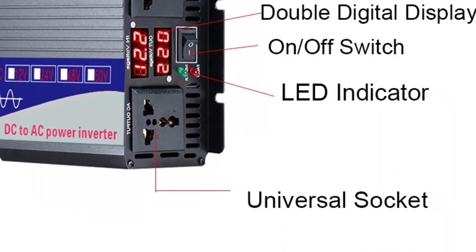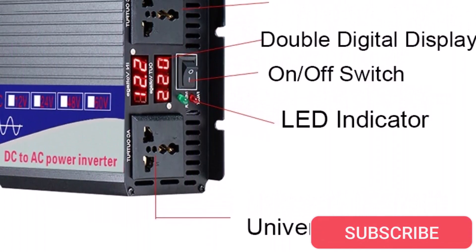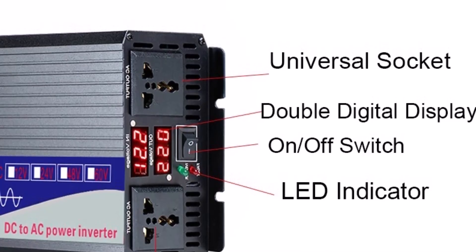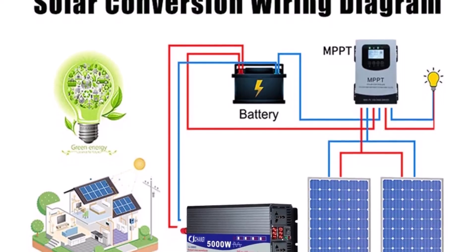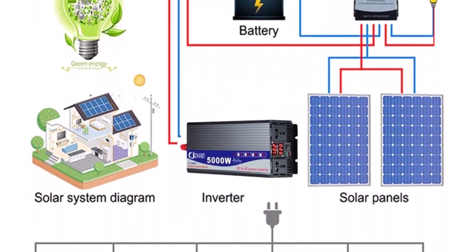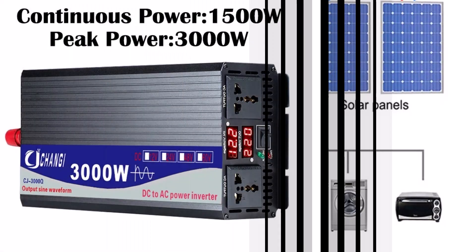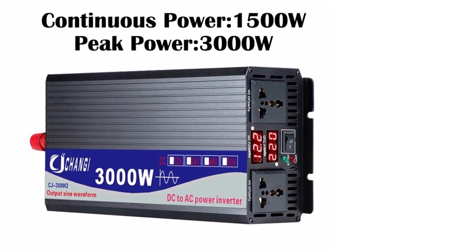It comes with dual digital displays, making it super easy to monitor both input and output voltages. The unit is available in three versions: 3000W, 4000W, and 5000W peak power. What I liked: it supports multiple input voltages making it highly versatile, pure sine wave output safe for delicate electronics, and it's lightweight and compact. The dual digital display helps you monitor performance at a glance. What I didn't like: no specific brand name, so long-term reliability might be questionable, and the cooling fan gets noticeably loud under heavy load.